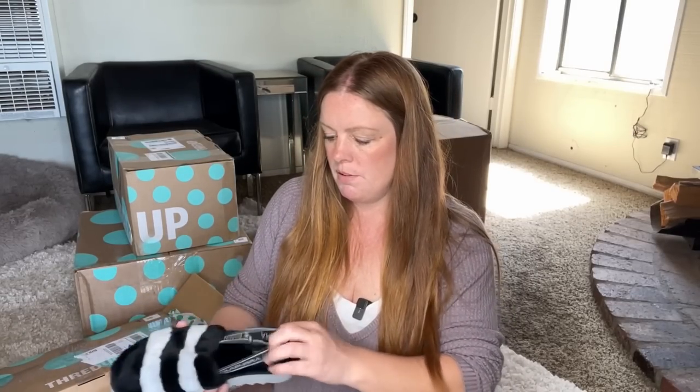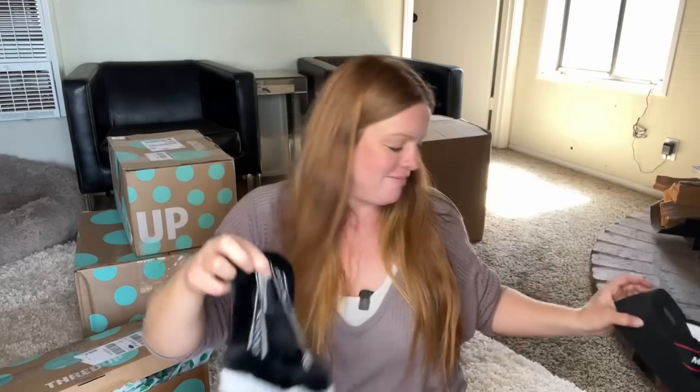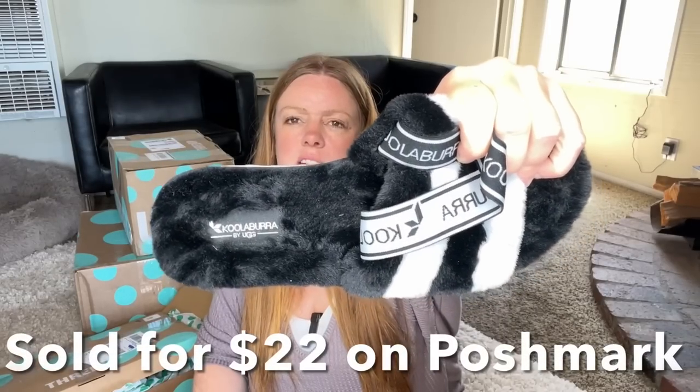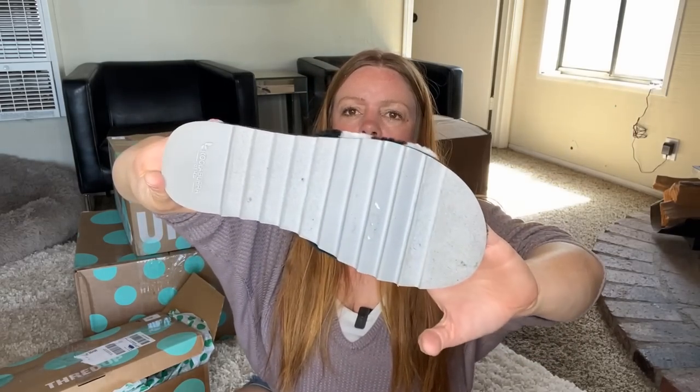Lastly in my size, definitely not my style, but they look like they're in good shape — another statement piece. This is Koolaburra, the Ugg line that they sell that's a little bit more affordable but still owned by Ugg. I think these will probably be worth listing. They don't seem to have too much wear and they're very soft, so I'll probably list those.